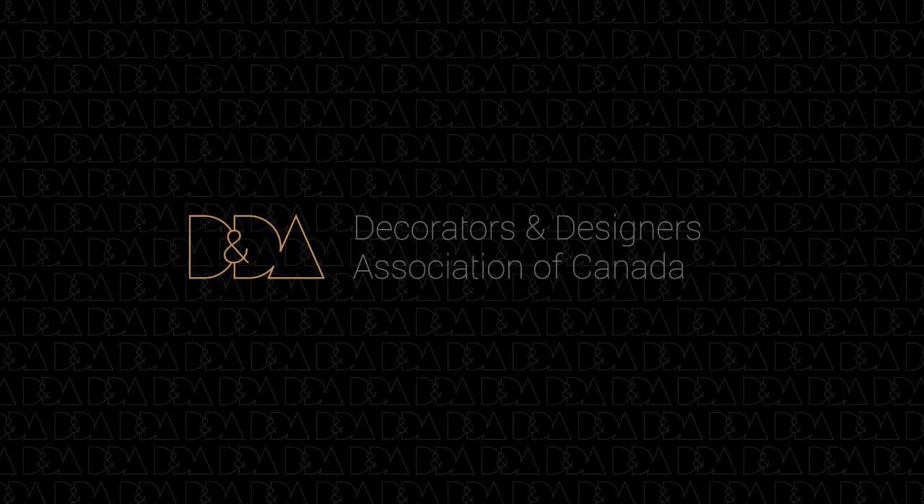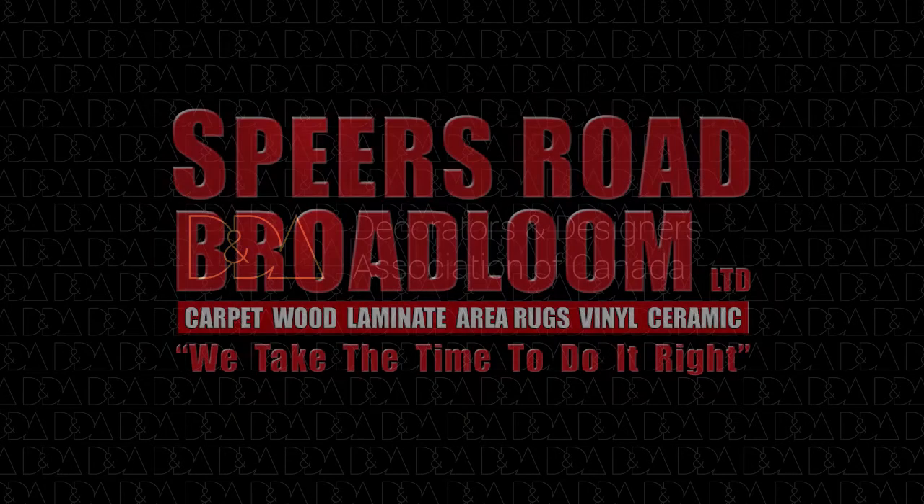This category is for interior decorating over $45,000 and under $100,000, sponsored by Spears Road Broadloom.